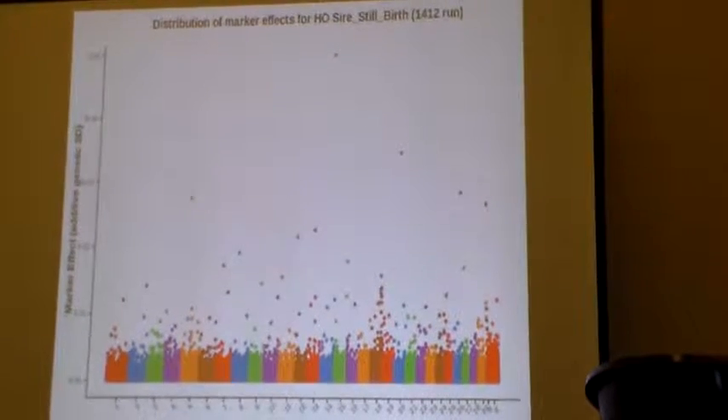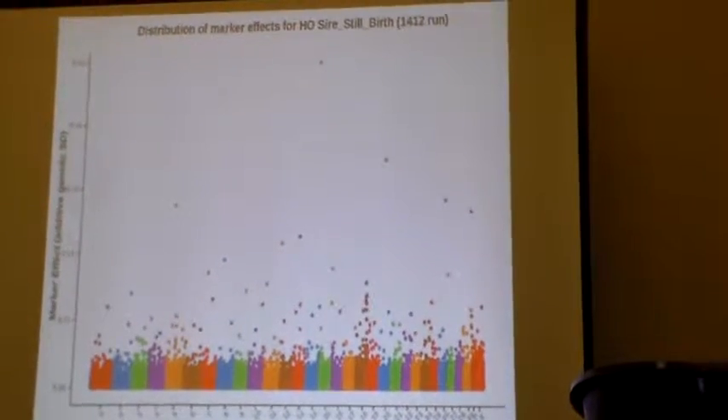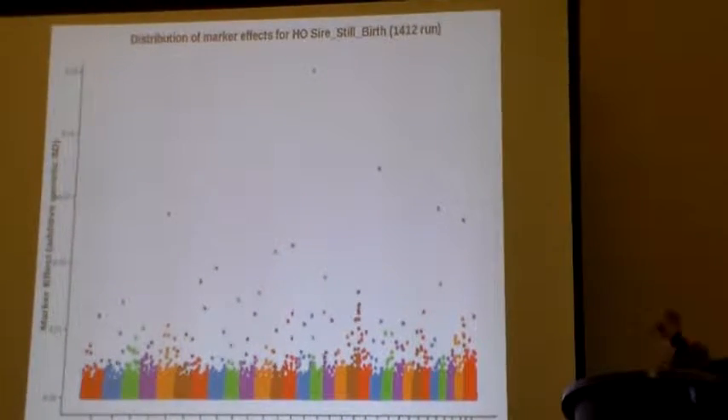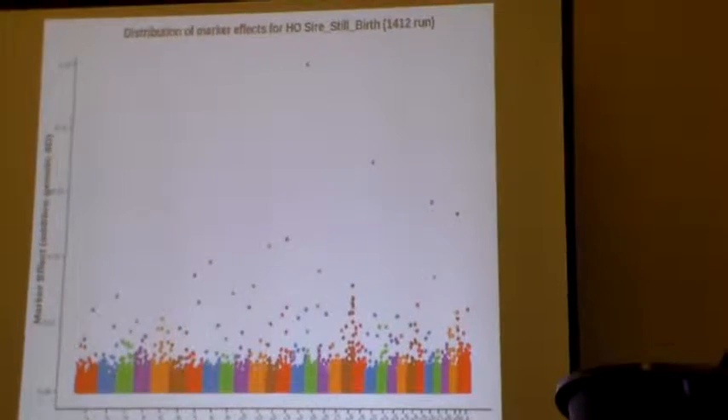Here's another one for stillbirth. Again, not as strong in markers — pretty much spread across the board. But every single animal that goes in powers this and gets plotted on the same deal on each and every trait.